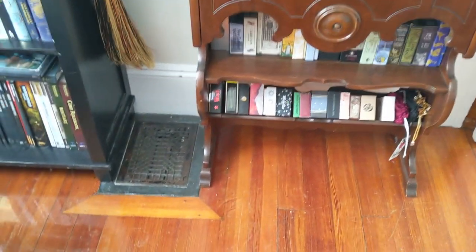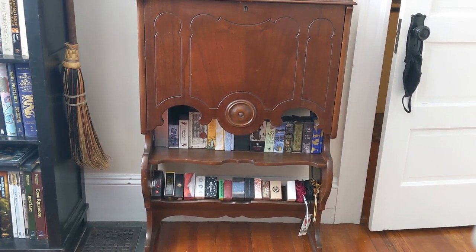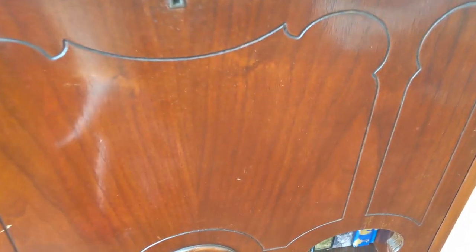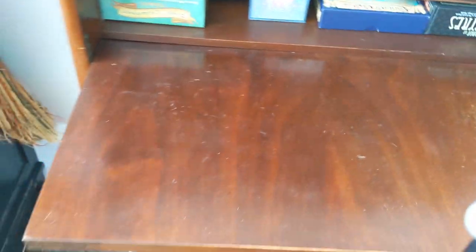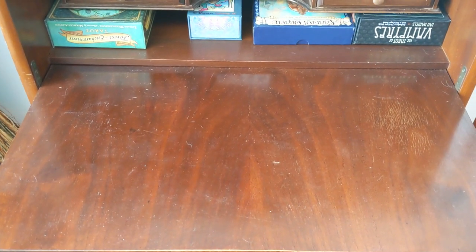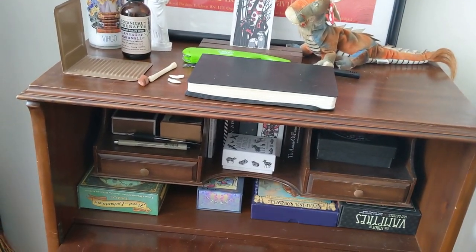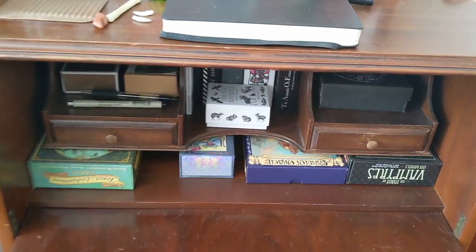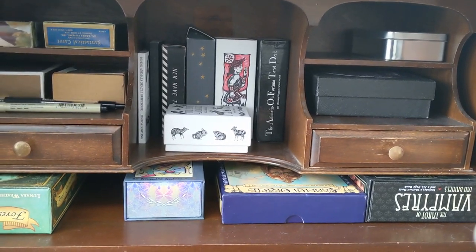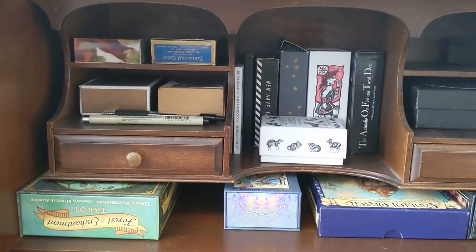I'm just using a regular folding chair right now. This is the big thing — a little kid-sized secretary desk I got from a thrift store. If you push the bottom here it comes down into a desk and I have more tarot decks in here. It's a perfect amount of space — not too much, not too little, doesn't go too far into the room, great for tarot reading. The way I've organized my tarot decks is mostly by aesthetics and feeling rather than any clear system.